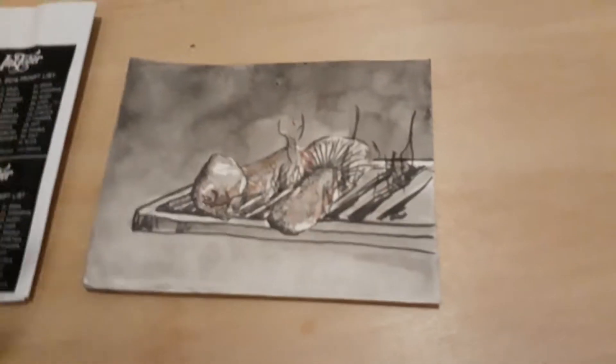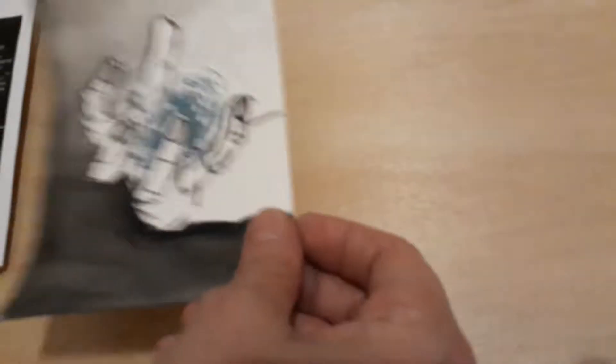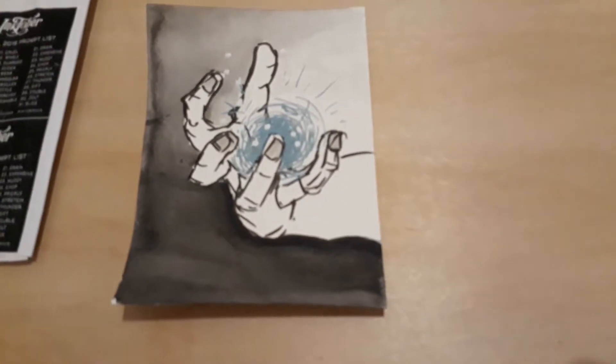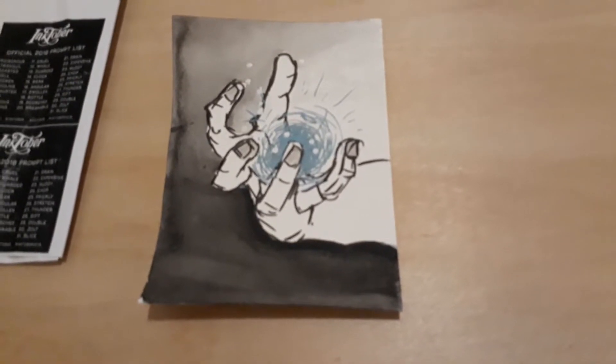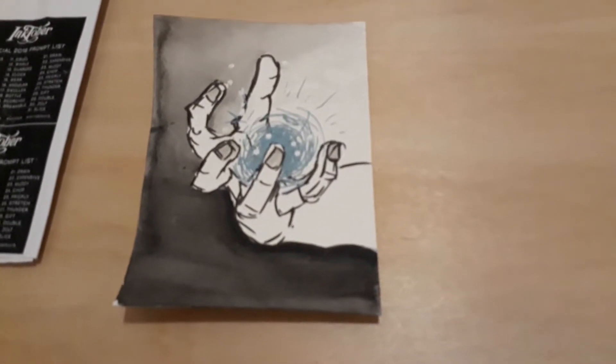The second one I did with my boyfriend Ray. He did the hand, which I thought was pretty amazing, and I put the spell inside it. Then I did a chicken.